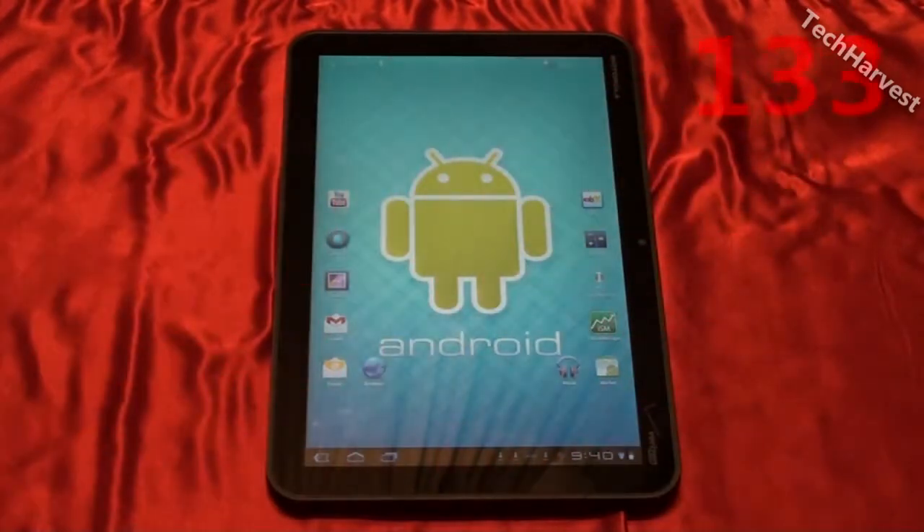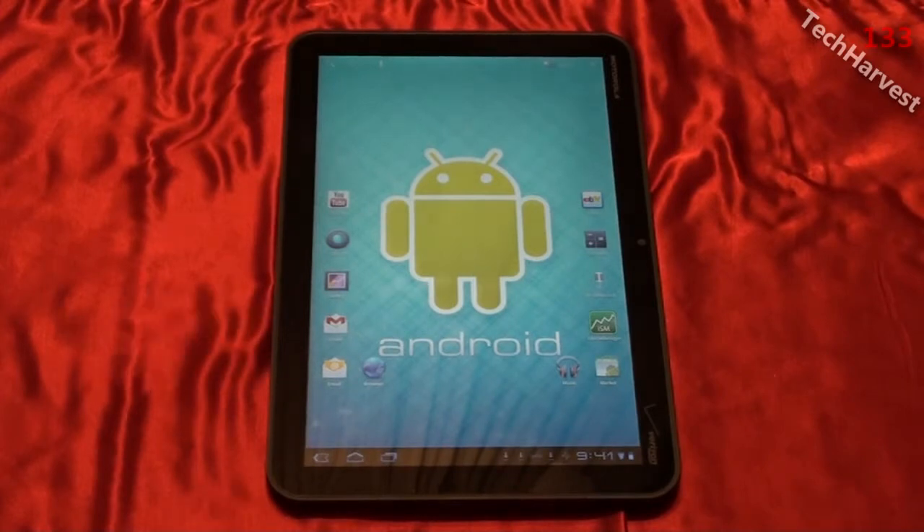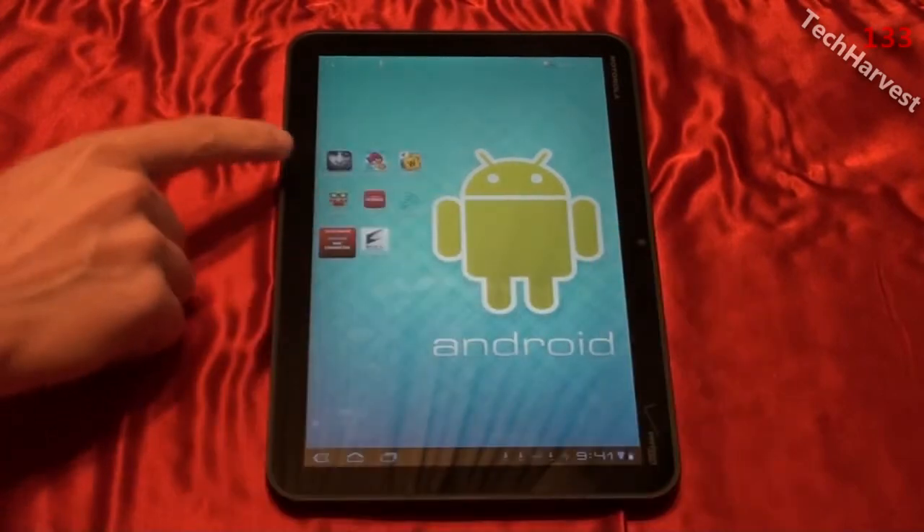This is going to be a quick video on an app that I discovered when downloading the Amazon Android App Store. I'm probably late to the party on this, you probably already know about it, but I thought it was a pretty cool app — actually kind of a creepy app — and that's ZombieBooth.